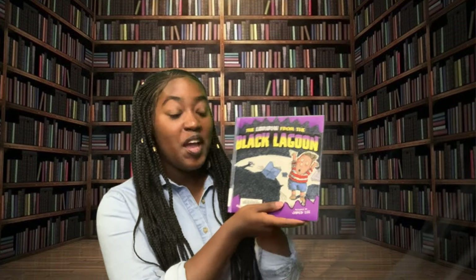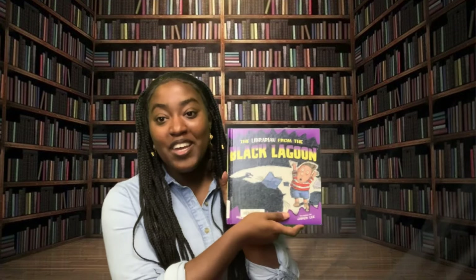Oh, that's such a fun story! Did you guys enjoy reading that? Well, guess what? If you signed up for our 1,000 Books Before Kindergarten program, then you can add The Librarian from the Black Lagoon to your reading chart. Be sure to subscribe to our YouTube channel for more Storytime Shorts. We'll see you next time. Bye-bye.